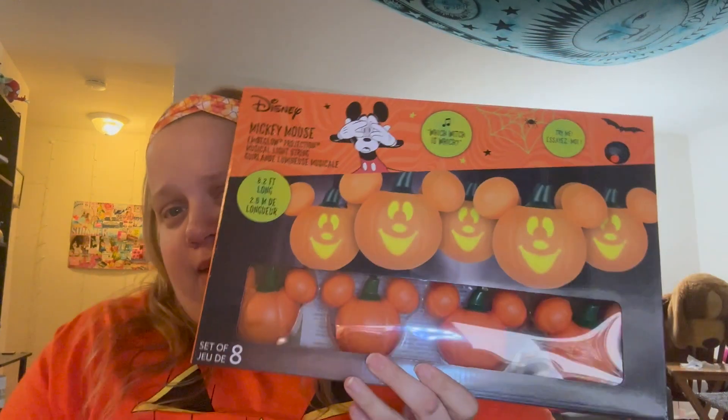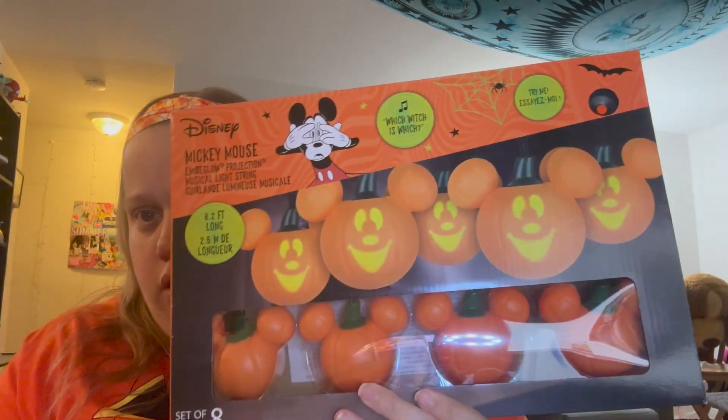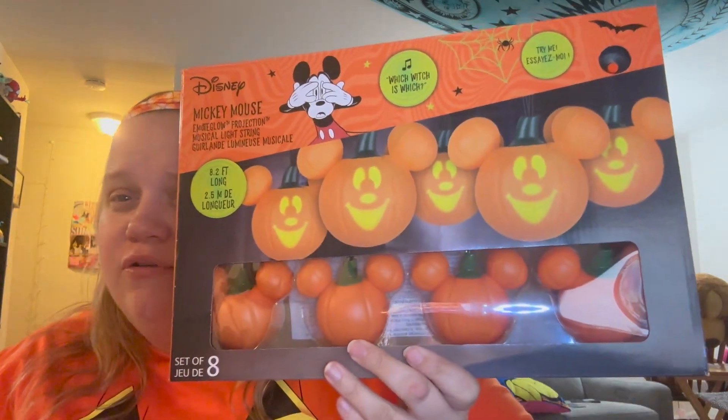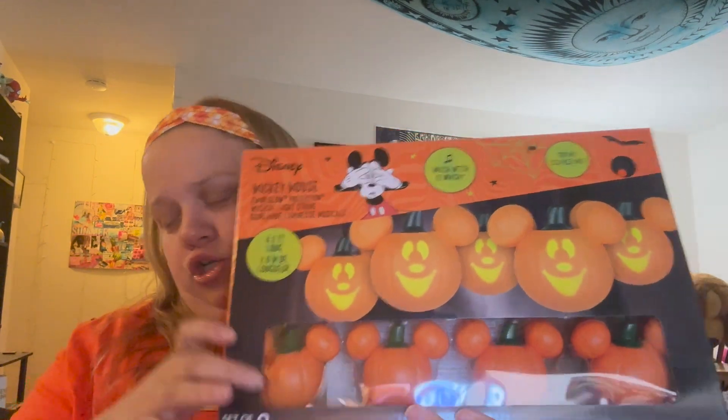I wanted to get this next item from HomeGoods for a while because I've seen it a lot on Instagram — I follow a lot of HomeGoods and TJ Maxx Instagram pages. It's these Mickey Mouse Halloween Lights, and they do sing a song. I'll film another clip after showing what it does, but without sound. This was from Marshalls.